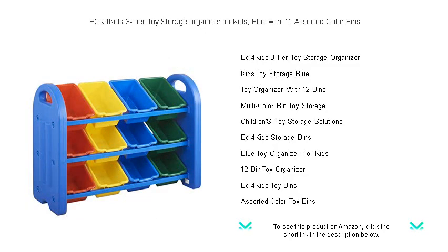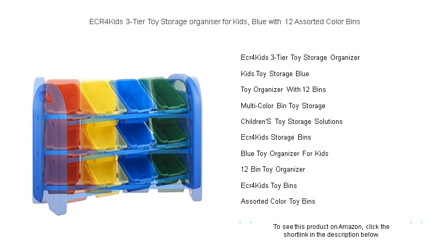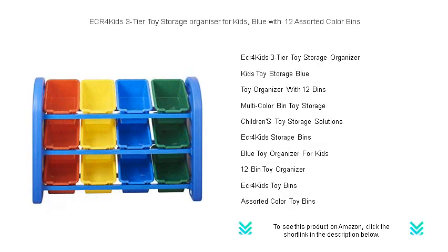Whether it's for a bedroom, playroom or classroom, our storage organizer is designed to provide easy access for little ones to both store and retrieve their treasures freely.